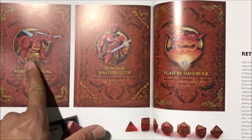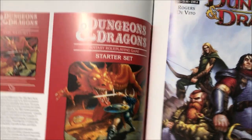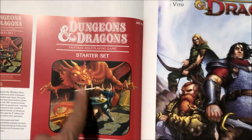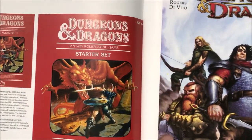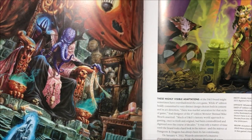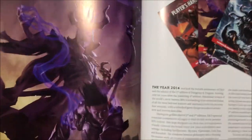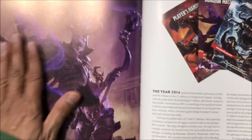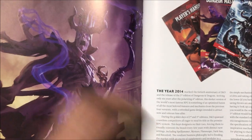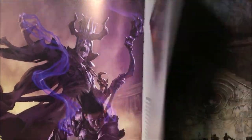They re-released the old first edition with new covers because people wanted to buy the old edition again. This is basic Dungeons and Dragons from the mid-80s, 1983. Here's the fifth edition — this came out about four years ago. This is the modern edition, much higher quality in the artwork, though not much different from 3.5 and 4th edition, but still compared to the older ones a lot better quality.